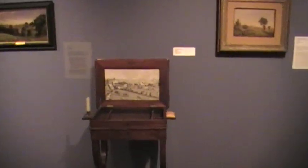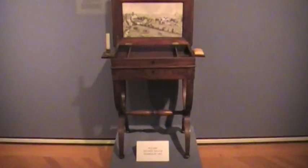Frederick Church, Thomas Cole sculpture, this amazing little sewing table. And look at this view of a New England town — but we don't know where it is yet.